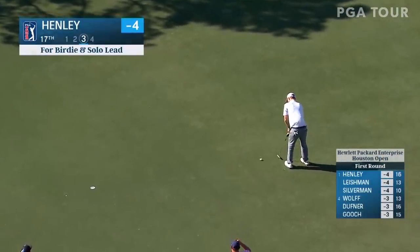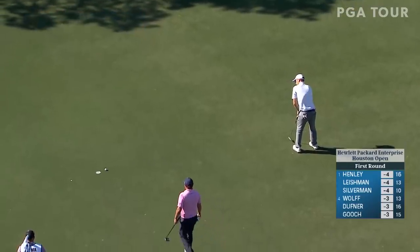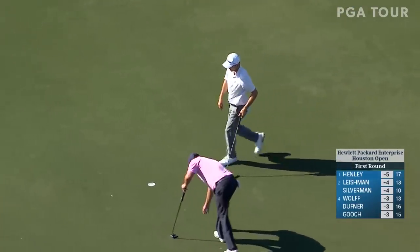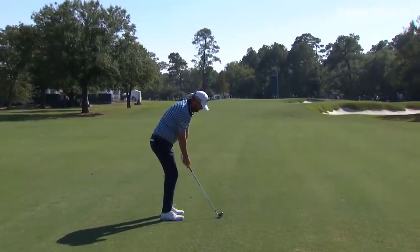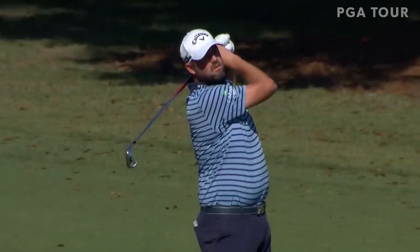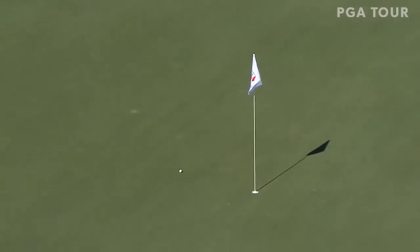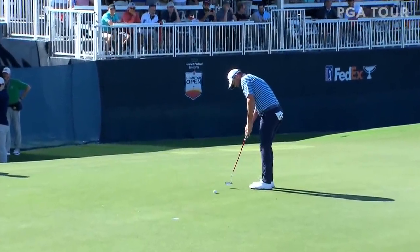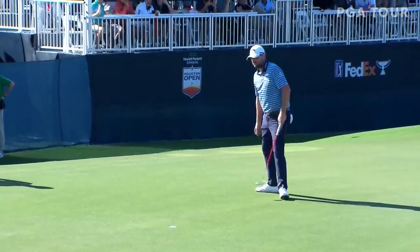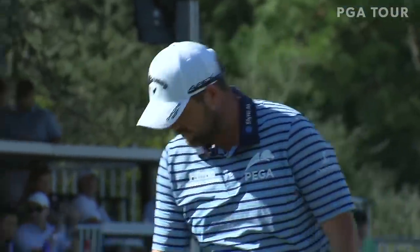Henley made birdie at 17 to get his nose in front and grab the lead at minus five. Leishman was one back until he came to 14 — the hardest hole on the golf course. With a long approach shot outside 200 yards, he hit it right on the flag stick and made birdie. There were very few birdies at 14, but Leishman grabbed a share of the lead at minus five. Then at 15, he got in there close again to reach six under, taking the lead by a shot. His only bogey came at the last, so he dropped to five under and signed for a 65.